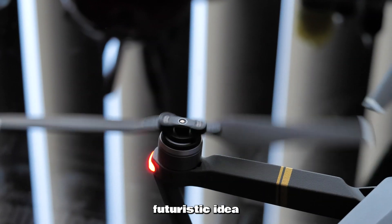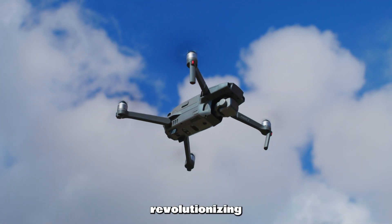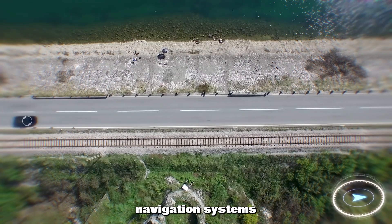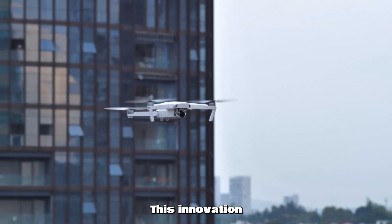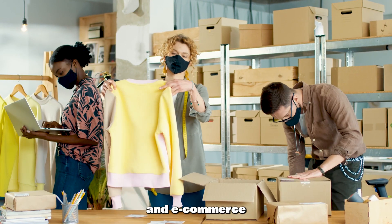Autonomous drones are no longer just a futuristic idea. They're becoming a reality, revolutionizing how goods are delivered. These drones, equipped with AI and advanced navigation systems, can fly autonomously, bypassing traditional delivery methods. This innovation is set to change the landscape of logistics and e-commerce forever.